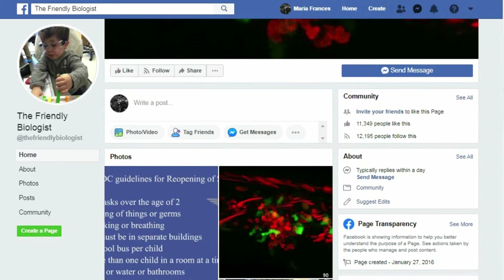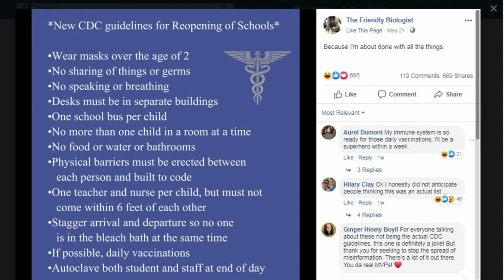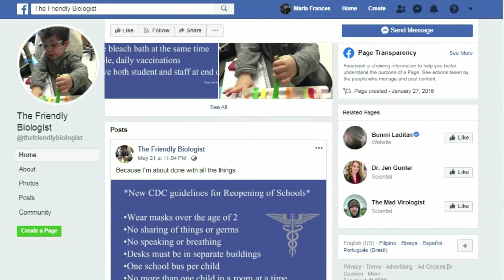The information in this video is from official sources like the CDC and also from Hillary Clay, who runs one of my favorite Facebook pages, The Friendly Biologist. She's one of my heroes and always gives great information. I'll put a link to her full post in the video description.